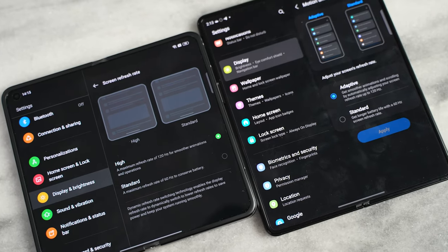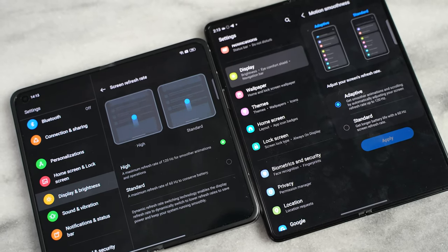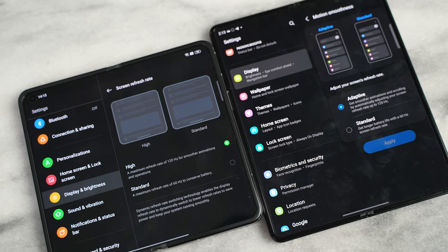Both displays are 120Hz LTPO displays, so you've got that same fast adaptive refresh rate on both devices. I will say though, I do like the Z Fold 3's larger display at 7.6 inches, especially when you are using it for multiple viewing tasks — but we'll get to that in a second.